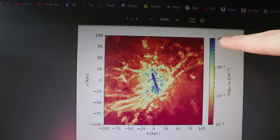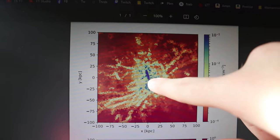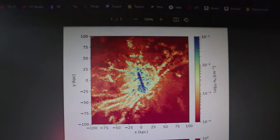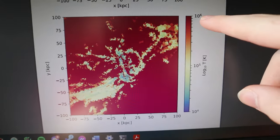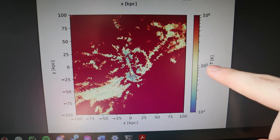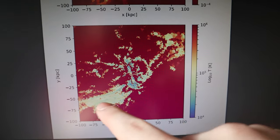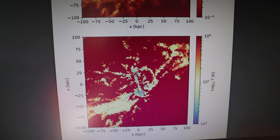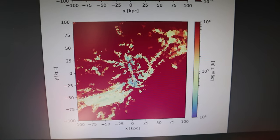We've got a load of neutral hydrogen here in the middle, and quite a bit here, and then much less in the red areas around the outside. Then we get onto temperature — a million Kelvin here, a hundred thousand Kelvin here, and 10,000 Kelvin here. We've got some cool gas here, and then in the really underdense bits, the red areas, this is really hot — 10 to the 6 Kelvin. This is what we call the hot phase of the circumgalactic medium.